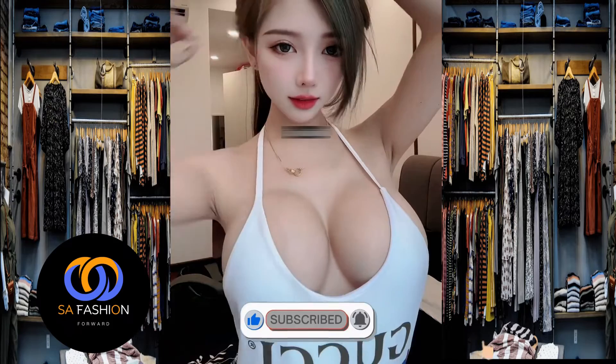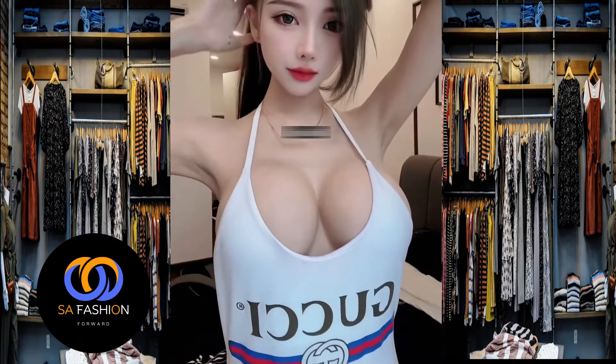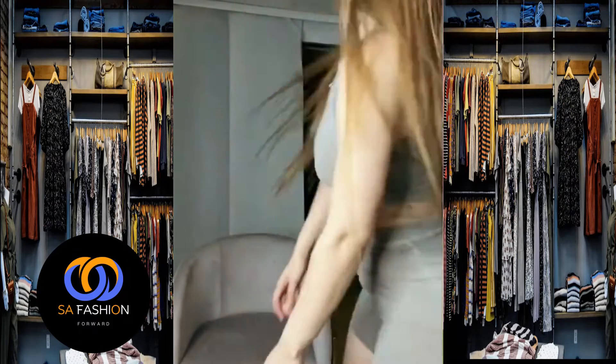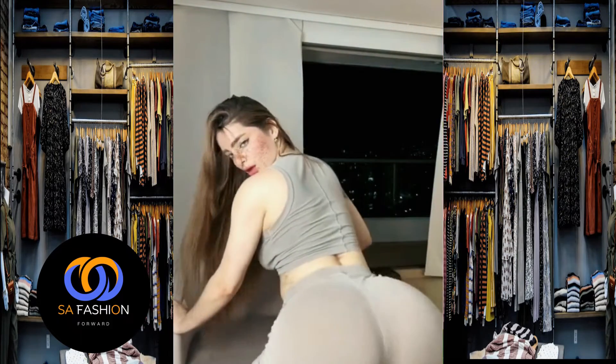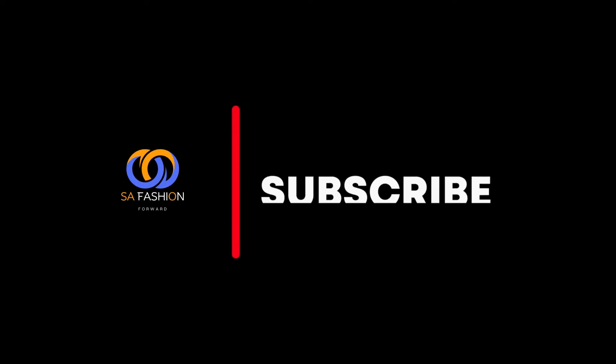Don't forget to subscribe to the channel and leave a like, as well as a comment — it will cheer me up a lot. Now let's just look at the beautiful outfits of these women. I hope you can choose an outfit that you like and completely refresh your wardrobe.